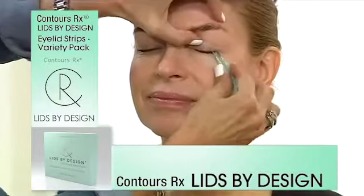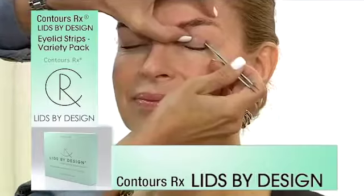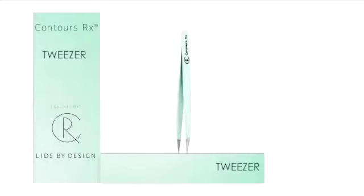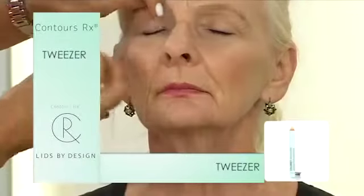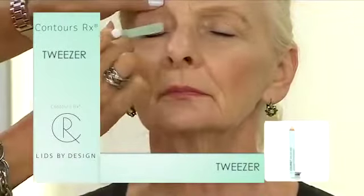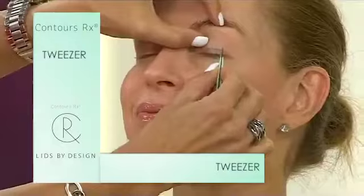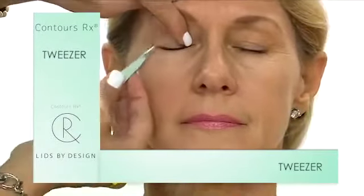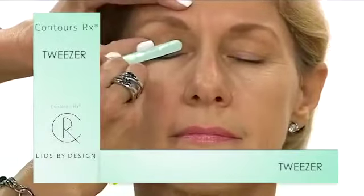If you are really serious about wearing these a lot, get the precision tool because that's been designed for the perfect application. This is a German stainless steel needle nose — it's the thinnest tweezer on the market. It's also three inches so it fits into your container. If you are an everyday user, like 80% of our clients, you really want the tool to maximize the application.